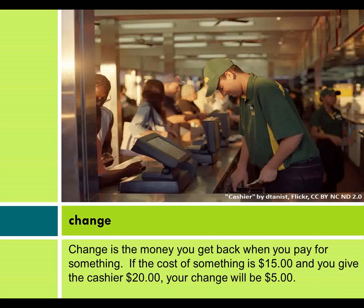Change is the money you get back when you pay for something. If the cost of something is $15 and you give the cashier $20, your change will be $5.